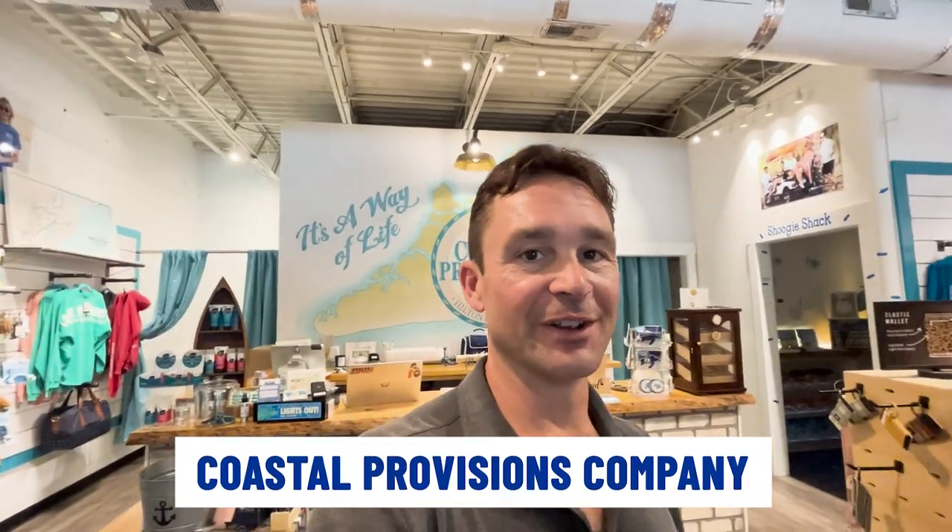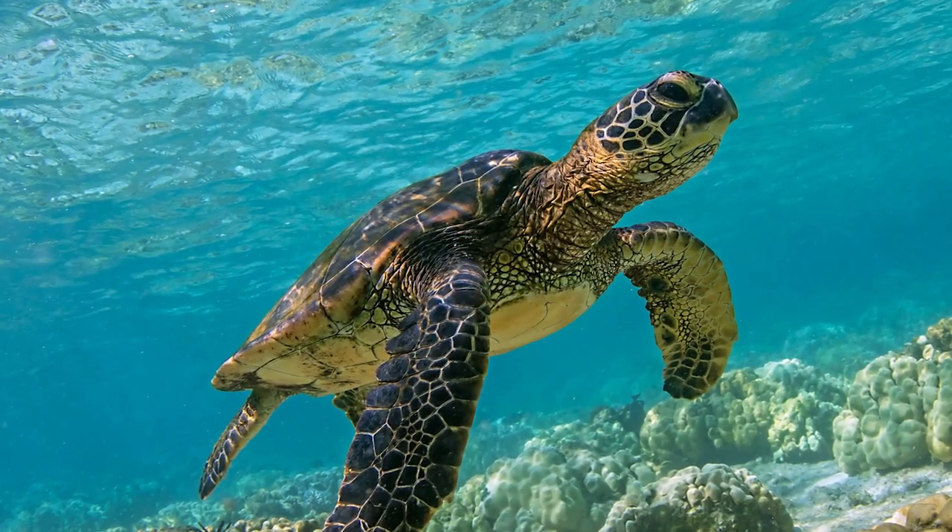Now I'm in Coastal Provisions Company. This is a really, really cool store — not just because they have awesome clothes, merchandise, Yetis, hats, and everything you'd want to take on the beach with you, but these guys actually give a portion of all their proceeds back to save the sea turtles. Sea turtles are a really big deal here on Hilton Head. That's one of the reasons they make people turn the lights off at a certain time — when you drive around Hilton Head at night it's very dark, with very little outdoor lighting, to protect the sea turtles and keep them from going the wrong direction instead of into the ocean. So if you want to help save the sea turtles, stop in here to Coastal Provisions Company.